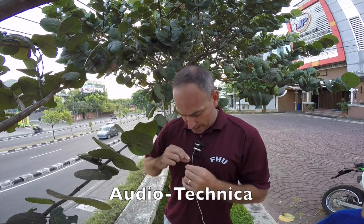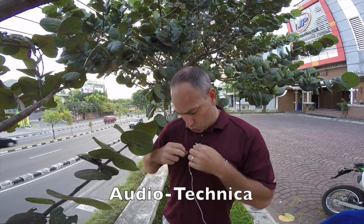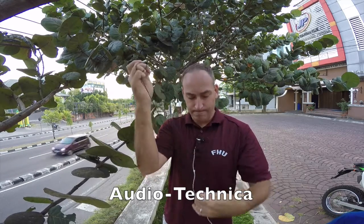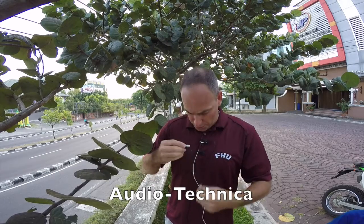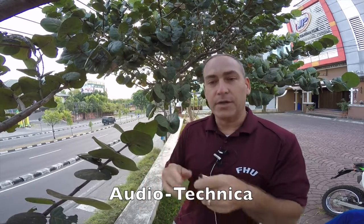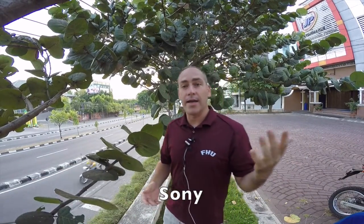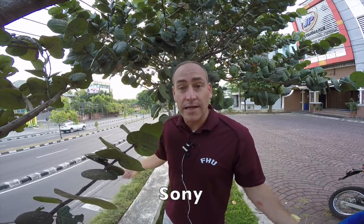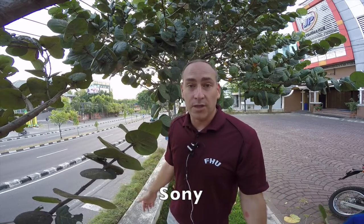Now let's go ahead and change it out to the Sony microphone. All right, Sony microphone — clip that back on there. Sony microphone coming up now. This is the Sony mic. And it's gotten a lot quieter; the stoplight changed down there, so it's not nearly as noisy now as it was just a second ago.